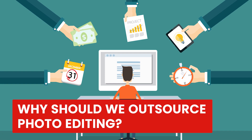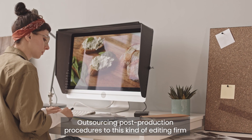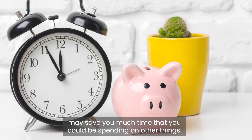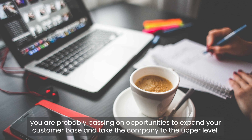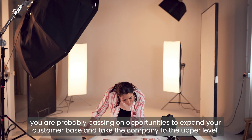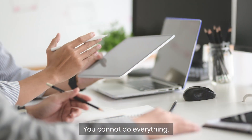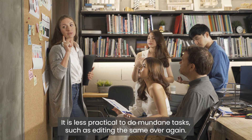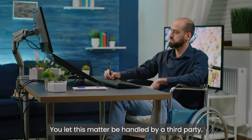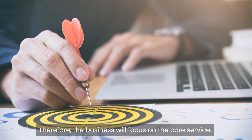Why should we outsource photo editing? Outsourcing post-production procedures to an editing firm may save you much time that you could be spending on other things. If you spend a lot of time retouching photos, you are probably passing on opportunities to expand your customer base. You cannot do everything — it is less practical to do mundane tasks such as editing repeatedly. Let a third party handle this so the business can focus on its core service.